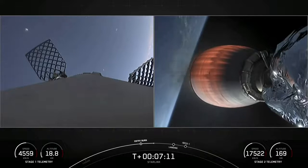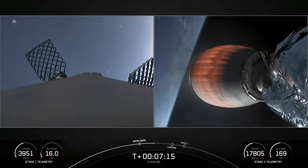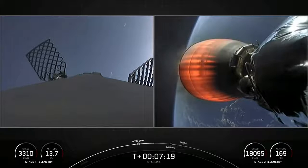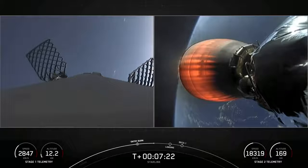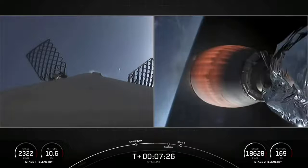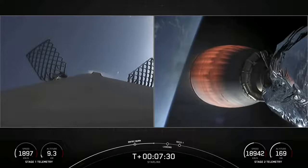There are a couple of events scheduled to happen in close proximity here. Stage 1 landing burn will begin and finish in about 25 seconds. Then stage two, up in space, will stop firing about 15 seconds later, at which point we'll enter the first coast period — so prepare for that in about 45 seconds.